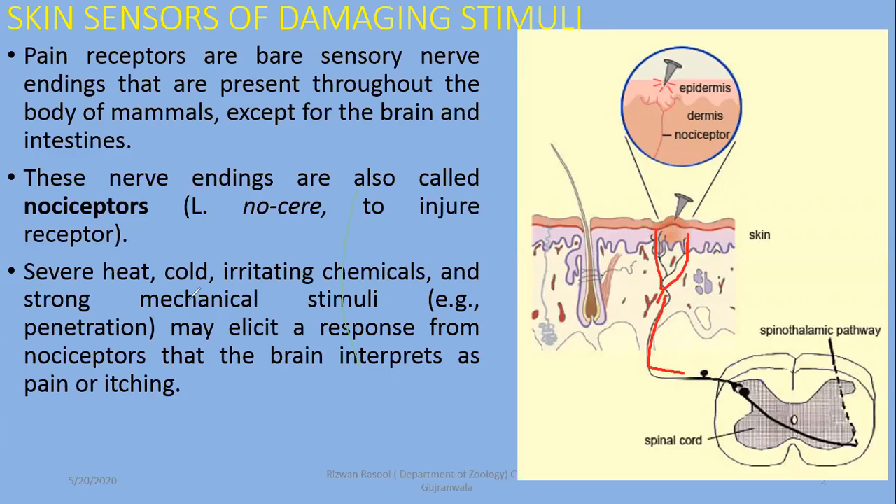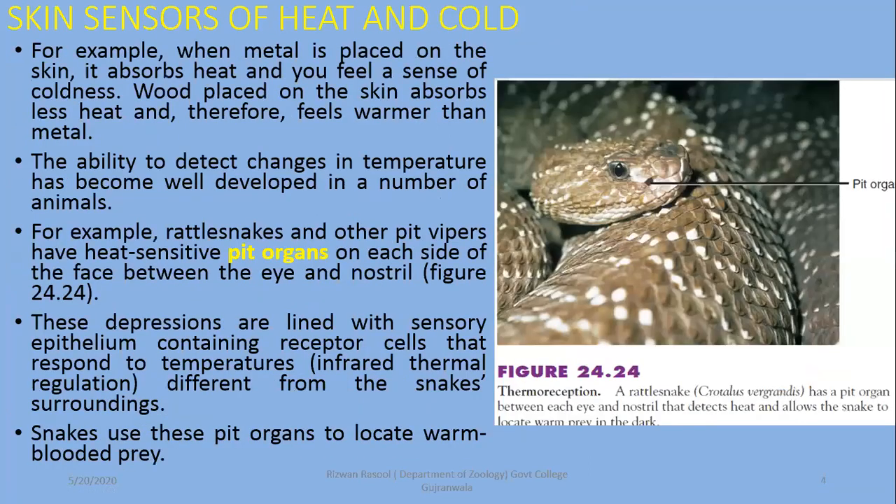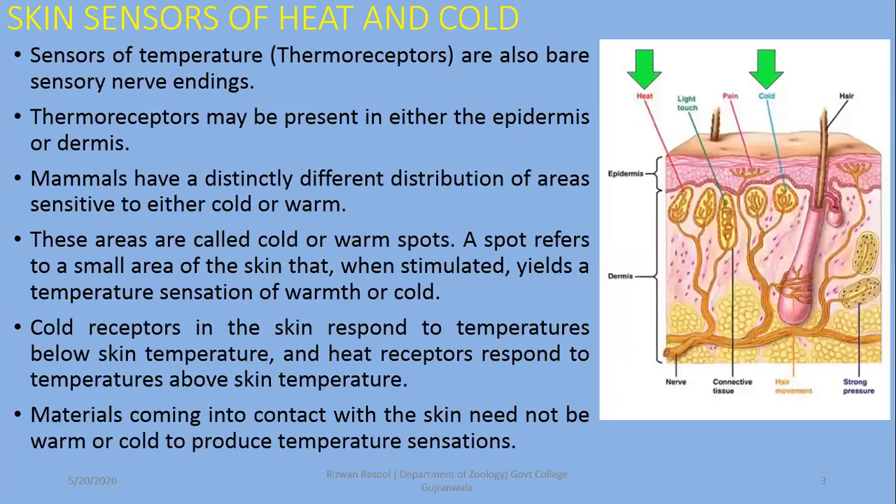Damage from severe heat, severe cold, and irritating chemicals can be detected using nociceptors. These are also called pain receptors because they are life-saving receptors. Animals can successfully survive in their environment when they can detect damaging stimuli.